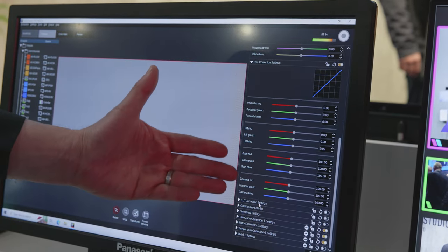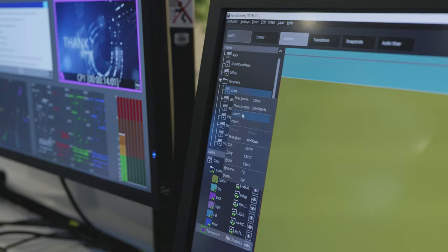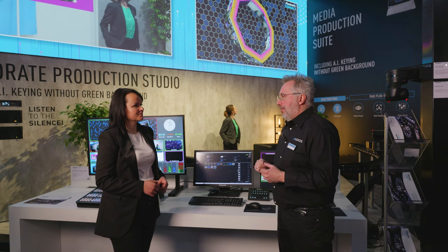Color correction and new filters are extremely powerful — to the level of a color grading software that no other switcher on the market can propose. We can import and export scenes to share them between one production and another. Almost all of these features came from listening to customers — they asked for them.